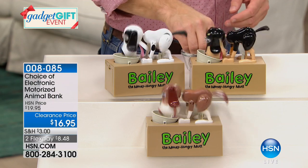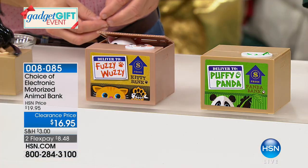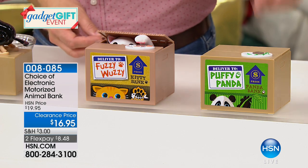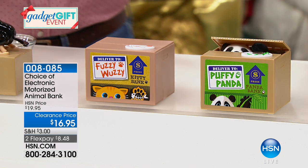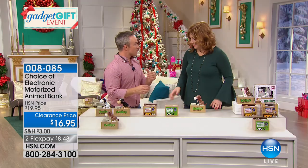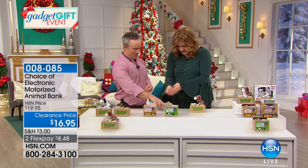Then we have the cat, which comes in white or yellow. And we have the panda. All three options are customer picks, and this is the first time they've been at this price. That's what we love about it.